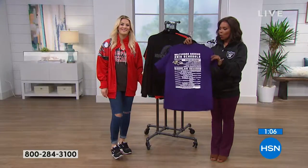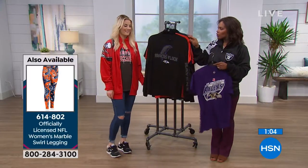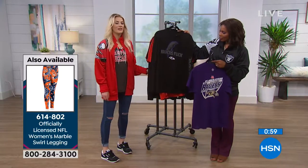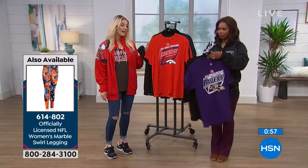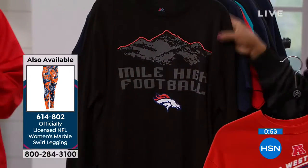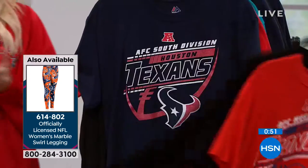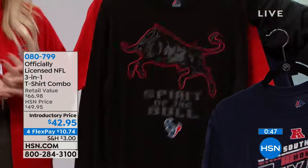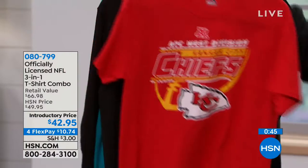This is usually how we kick off the football season every year here at HSN with this 3-in-1 tee. If you didn't get it at the beginning of the season, we're now only into week four. There's still plenty of 2018 season to wear this tee — plenty of football left to be played. It's anybody's season, it's anybody's playoff season, it's anybody's big game moment. So you do not want to sleep on this.